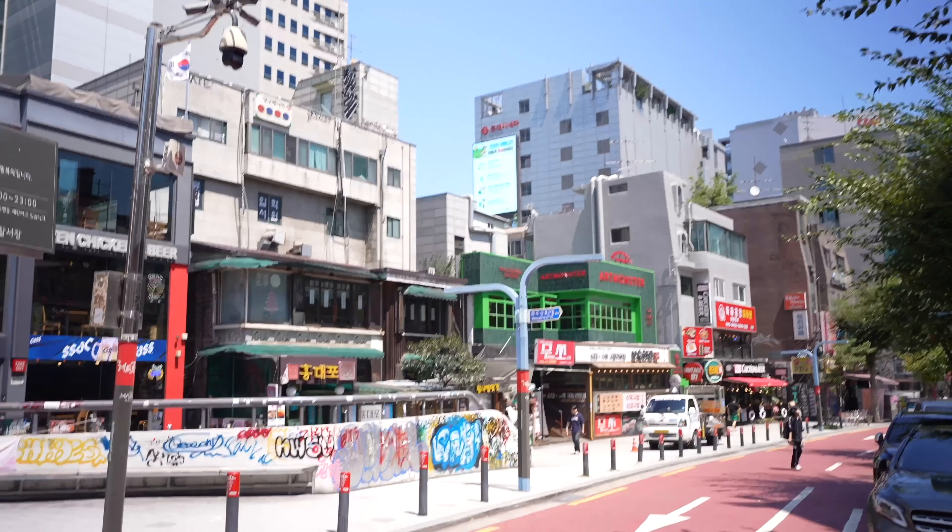Hongdae is definitely a cool area to check out during the day, but it's still a little early and it will be going nuts later. So we're going to check out a few other neighborhoods and then come back here as the sun goes down.